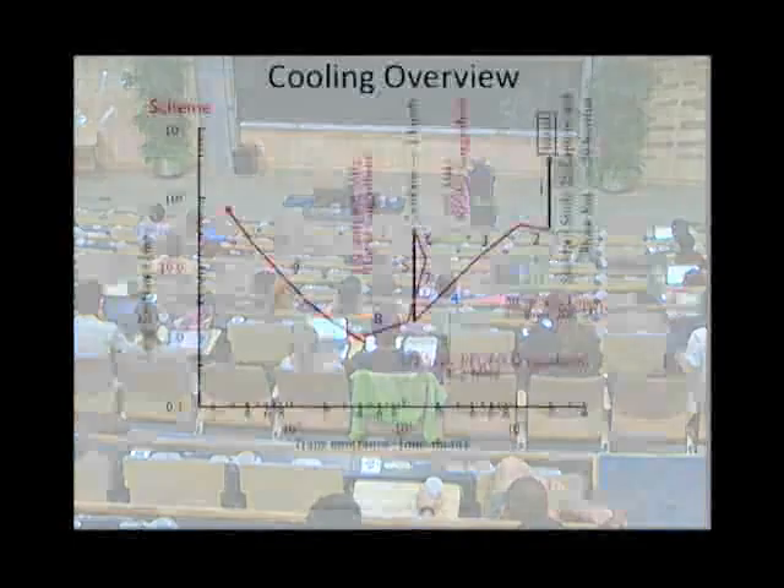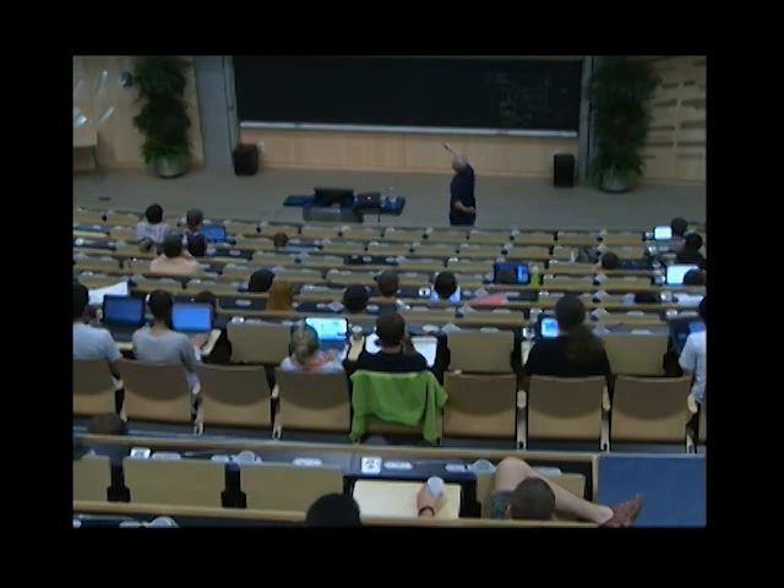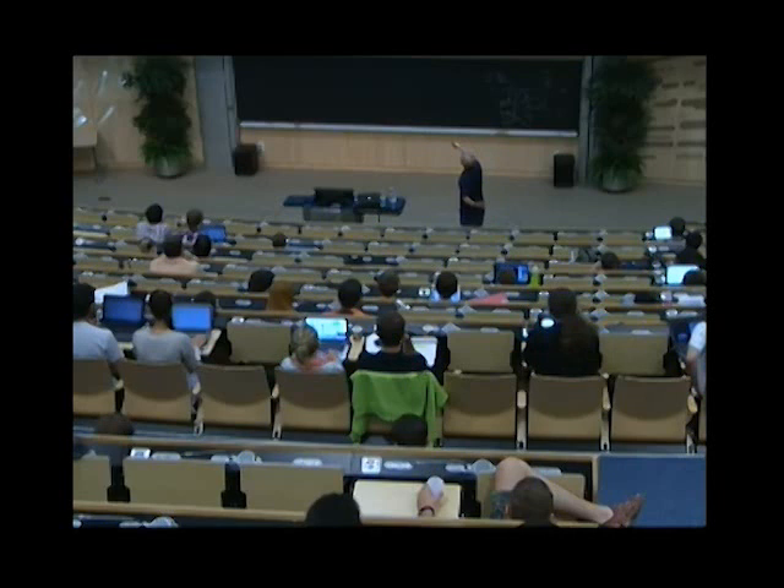Now let's look at the cooling scheme. Initially you have an emittance in the transverse and in the longitudinal planes — the goal is you need to reduce both. You start with a large emittance and then cool it down rapidly. First you do it in the transverse and longitudinal together, then in the end you accept that it grows in the longitudinal, but the transverse is still further reduced. You need to get significant factors — like three orders of magnitude — which is quite challenging.